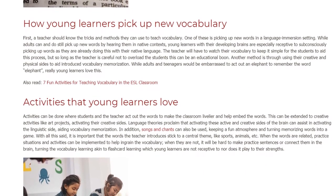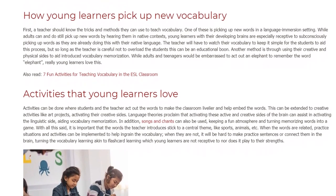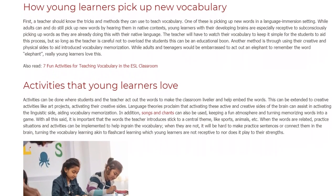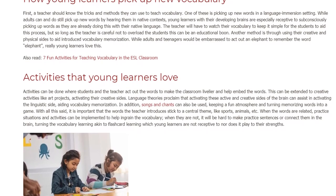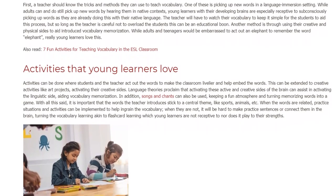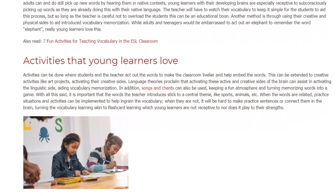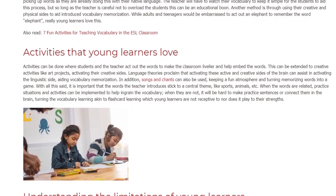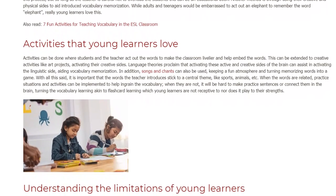With all this said, it is important that the words the teacher introduces stick to a central theme, like sports, animals, etc. When the words are related, practice situations and activities can be implemented to help ingrain the vocabulary. When they are not, it will be hard to make practice sentences or connect them in the brain, turning the vocabulary learning akin to flashcard learning, which young learners are not receptive to, nor does it play to their strengths.